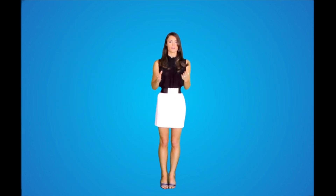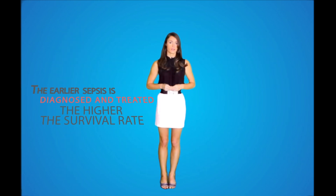Treatment. The earlier sepsis is diagnosed and treated, the higher the survival rate. Once sepsis is diagnosed, the patient will most likely be admitted to an intensive care unit for closer monitoring and aggressive treatment.